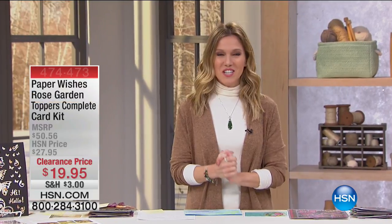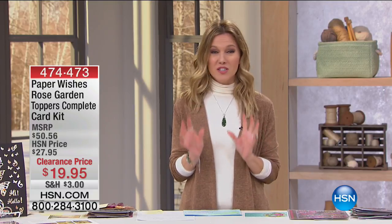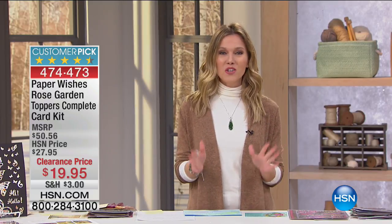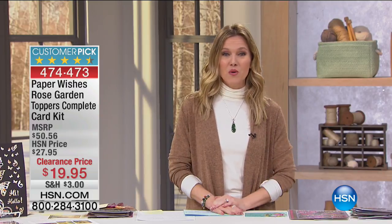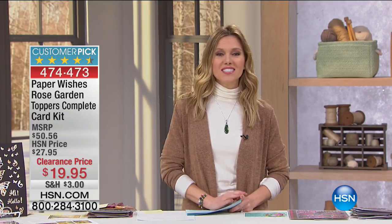Good morning, I'm your host Valerie Step. Welcome into HSN — you have tuned in at the perfect time, especially if you're crafty or have a creative bone in you. For the new year, if you'd like to get more creative, you have hit the nail on the head right now with our crafting clearance. I have a full hour for you. We're starting off with a huge customer pick from Paper Wishes called our Rose Gardens Toppers Complete Card Kit.